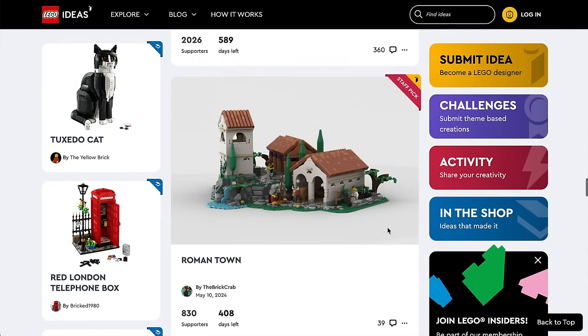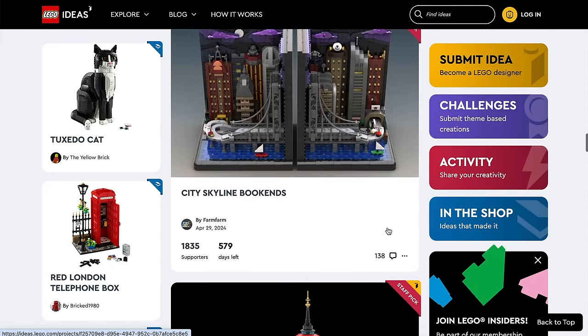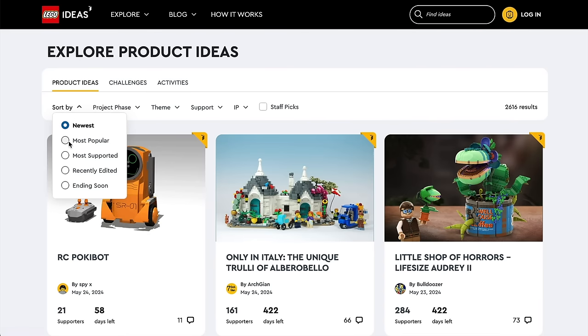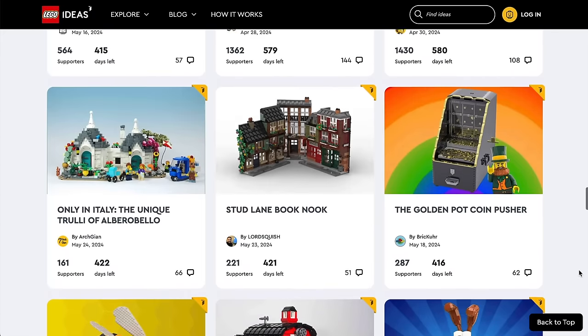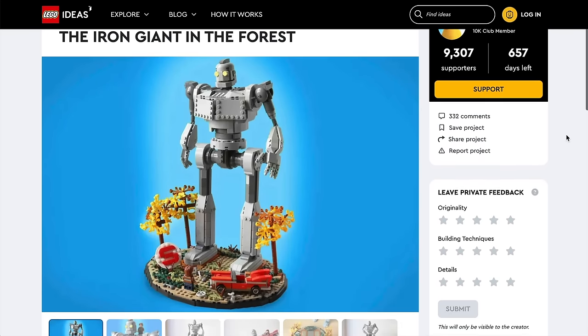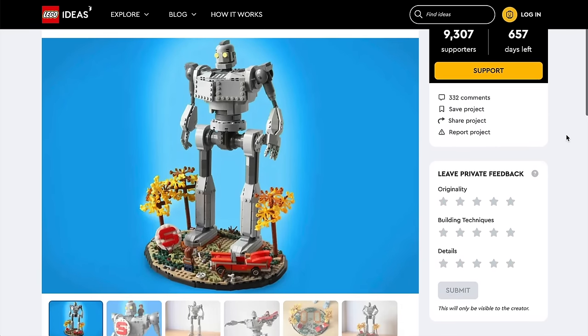LEGO Ideas is full of fan designers and fun concepts, but several submissions new for this year are already proving hugely popular because they're simply awesome. Let's check them out. First up, we have the Iron Giant in the Forest, already with over 9,000 supporters.